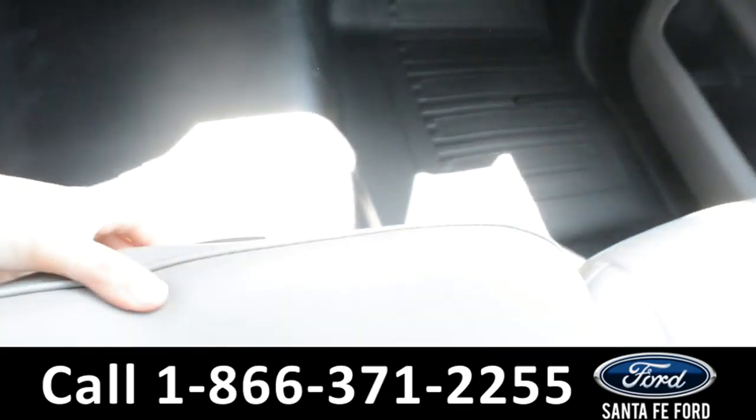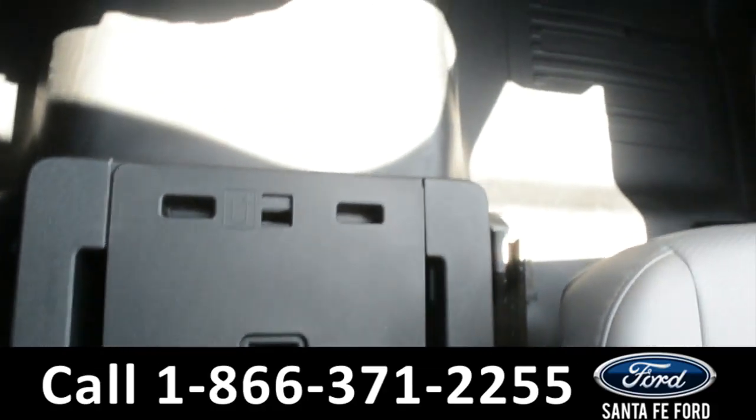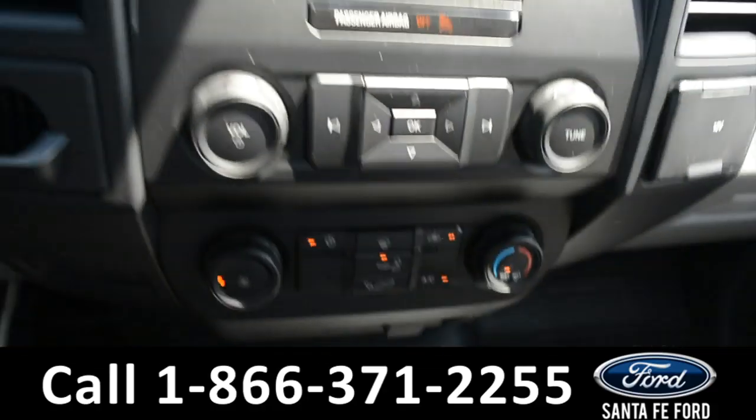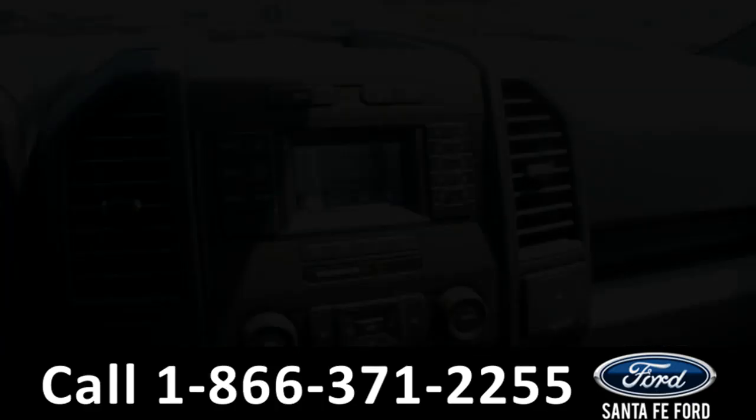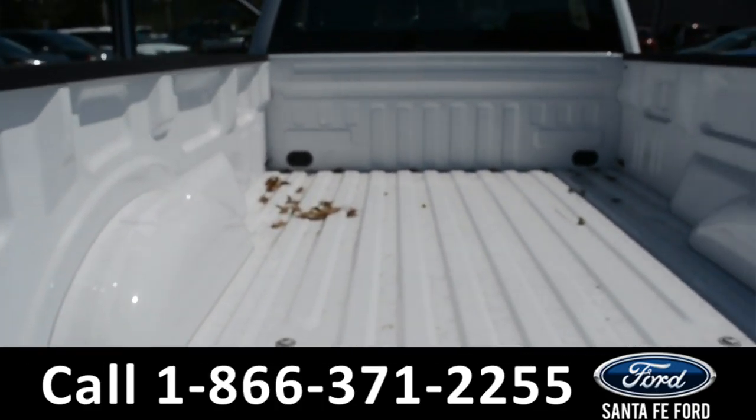The middle seat does lift up for additional storage space and those cup holders can turn around for use. Here's a look in the tailgate and the bed of the truck.